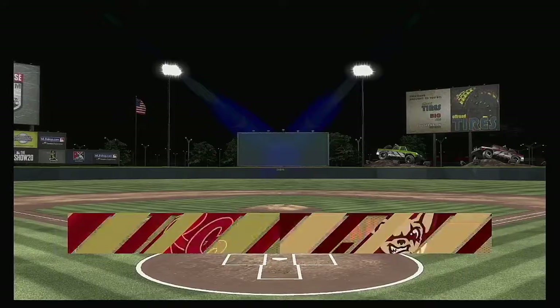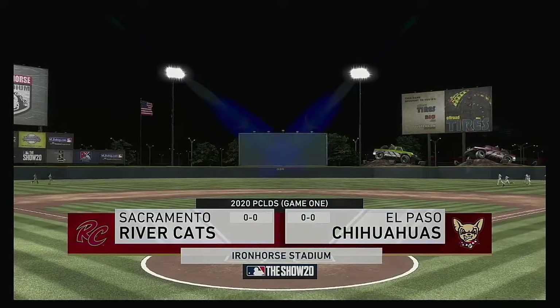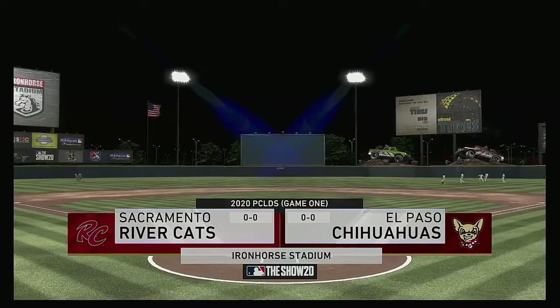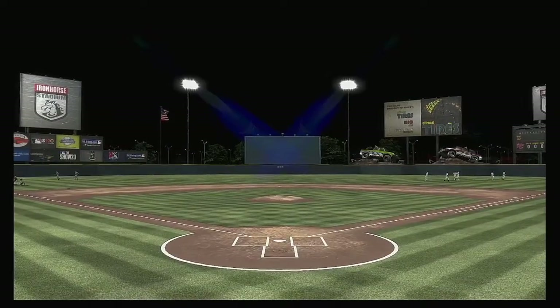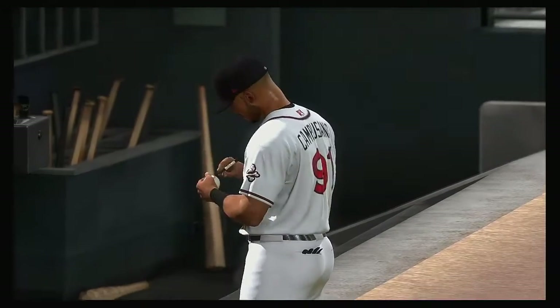Now on your home for minor league baseball, MLB The Show has coverage from the AAA Pacific Coast League. Tonight, it's post-season action between the Sacramento Rivercats and the El Paso Chihuahuas.